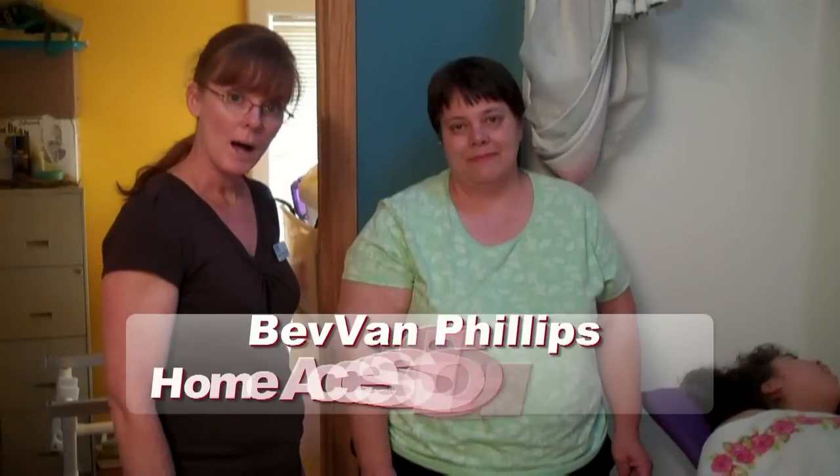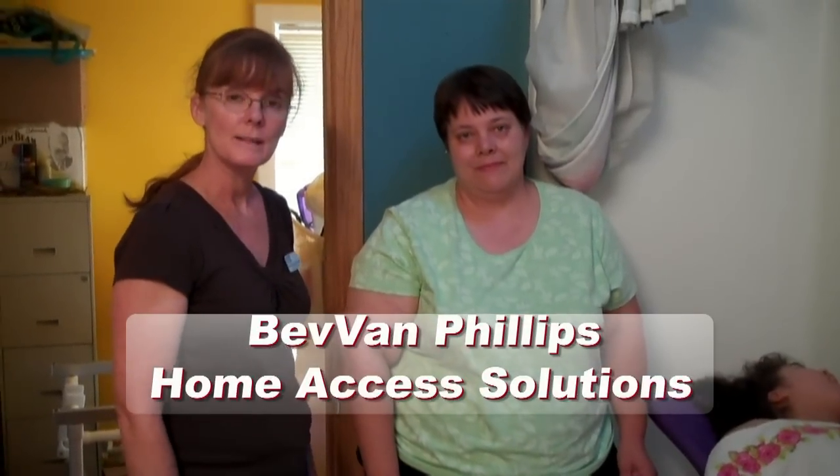It is a good point. I'm here today with a mom of a young lady who has a disability. This is a family that has recently used our services and they were willing to share their story with you.